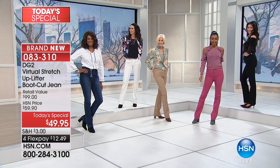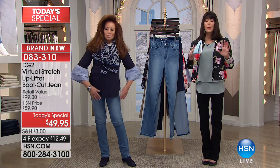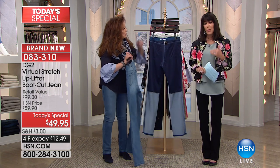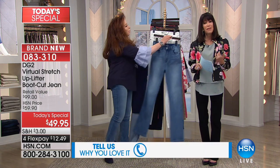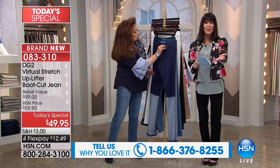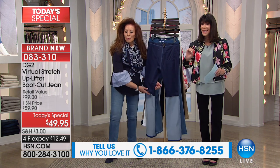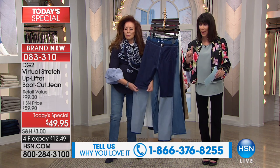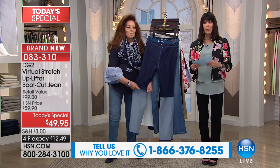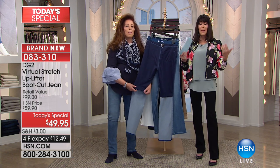Thank you, Diane — you gave me a butt I did not have prior to slipping into these jeans. We're almost at the 30,000 mark. Call our talk line — share your experiences. Sizes are 2 through 24, three inseams. We are getting extremely limited in some colors already, and the price is just $49.95.